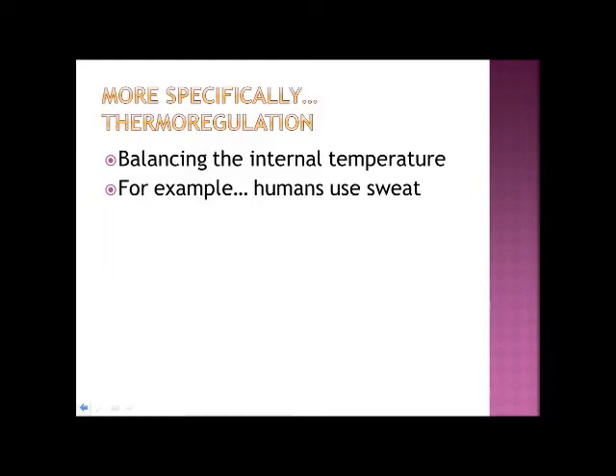Thermoregulation refers to the mechanisms and systems used by the body to balance core temperatures — basically, keeping a constant internal temperature. Every species has its own way of thermoregulating. For example, humans use sweat to cool down by using a type of heat loss called latent heat of vaporisation. Thermoregulation is under the bridge of homeostasis.